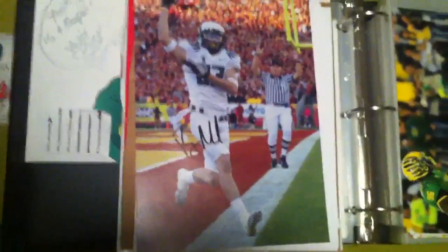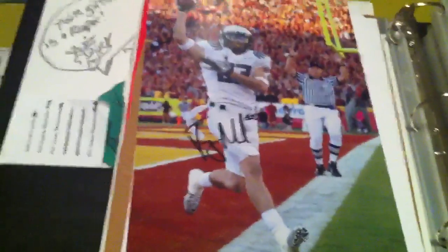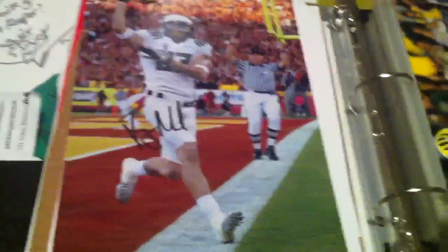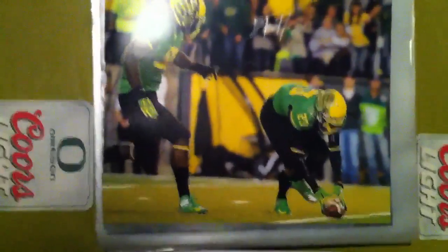It's my first Jeff Maehl autograph pick from the 2010 USC game, right after he scored a touchdown. Pretty sure it's one of his best games.